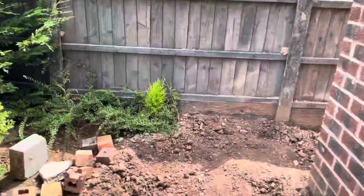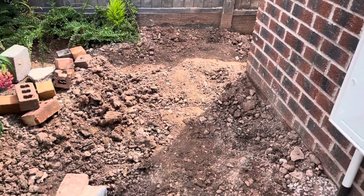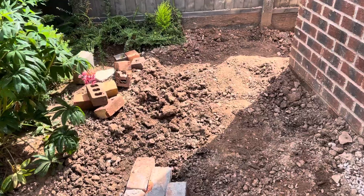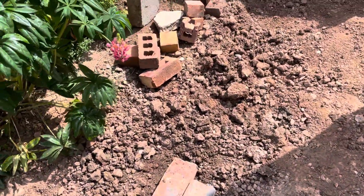This is the little pathway I'm working on here. I just started to dig, and I'm using reclaimed bricks for now.